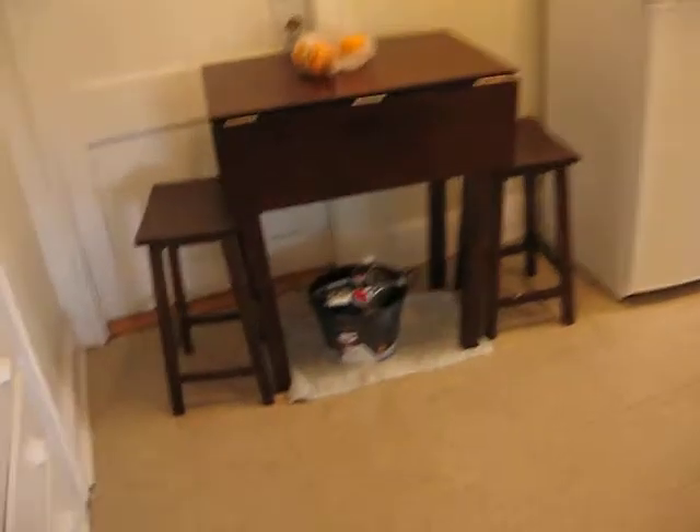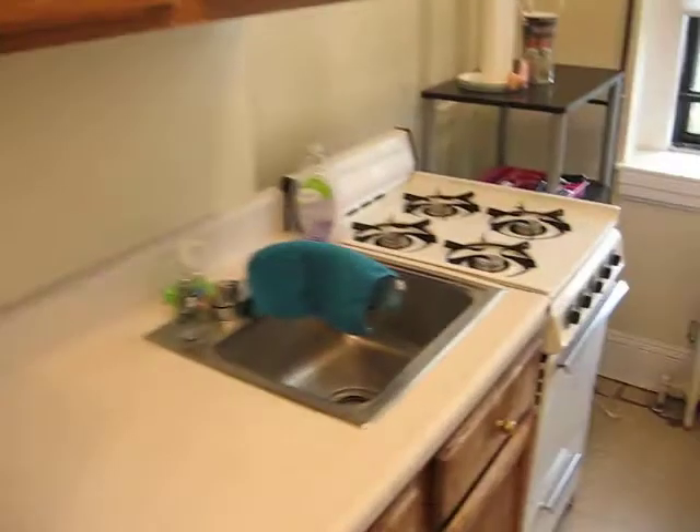Here's the kitchen — room for a little table and chairs. This unit has a lot of character, with a built-in china cabinet here. Back door in case of a fire. Full size fridge, decent cabinet space, gas stove for cooking. There's a window off the side for ventilation, and lots of lighting here too.